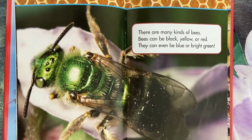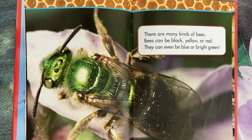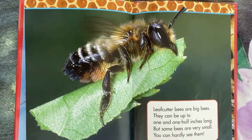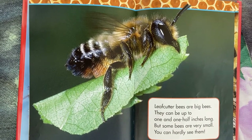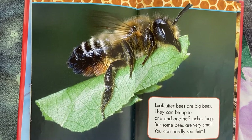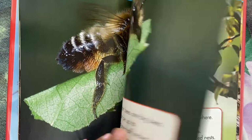There are many kinds of bees. Bees can be black, yellow, or red. They can even be blue or bright green. Leaf cutter bees are big bees. They can be up to one and one half inches long. But some bees are very small — you can hardly see them.